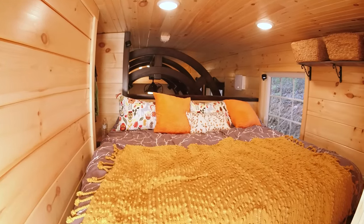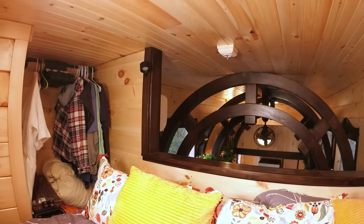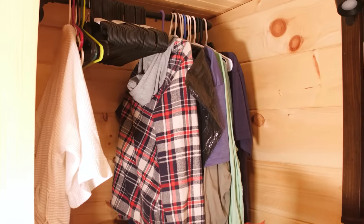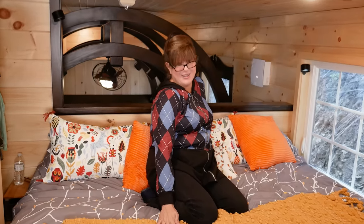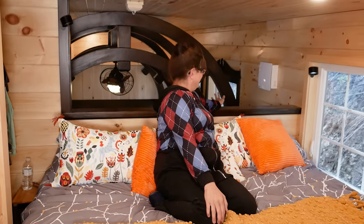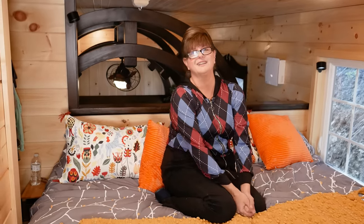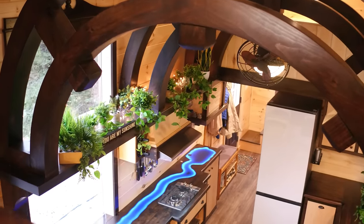The master bedroom has a king-size bed with plenty of space — way more than a lot of lofts have. We also have another closet in this space, and of course behind us we can see the arches below and the lighting. It's just a wonderful little area — we have everything that we really desired and wanted in this home.